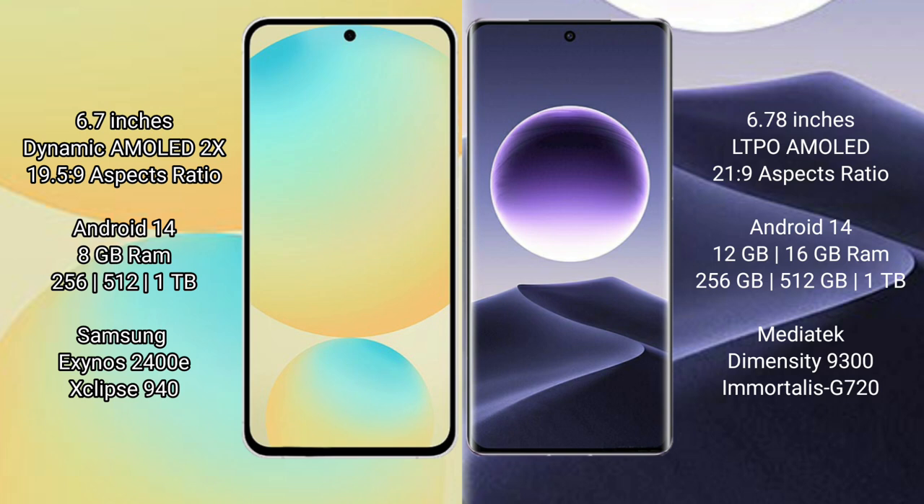Samsung Galaxy S24 FE offers 256GB and 512GB internal storage options, powered by the Samsung Exynos 2400E processor with GPU Mali-G940.